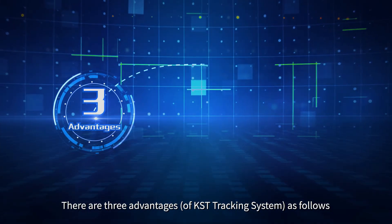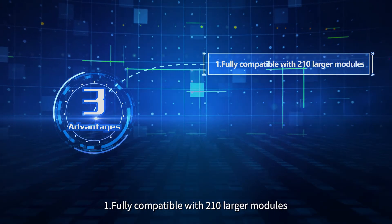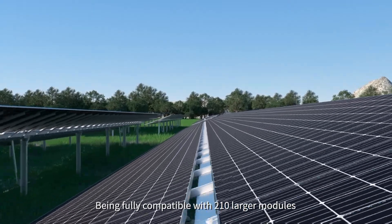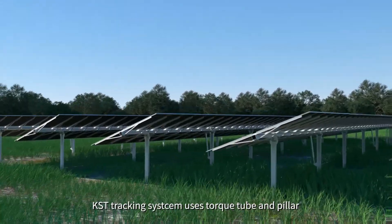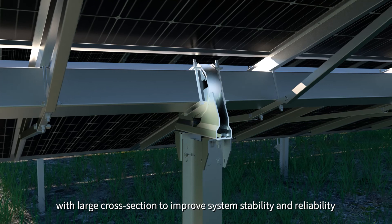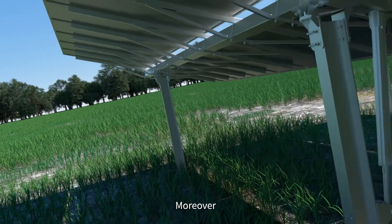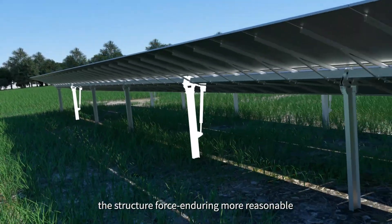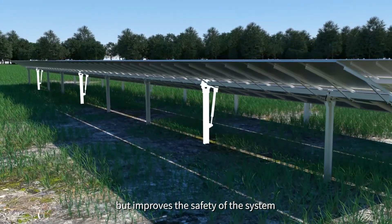There are three advantages of the KST tracking system. First, it is fully compatible with 210 larger modules. The KST tracking system uses a torque tube and pillar with a large cross-section to improve safety, stability, and reliability. Moreover, the multi-point driving design makes the structural force endurance more reasonable and improves the safety of the system.